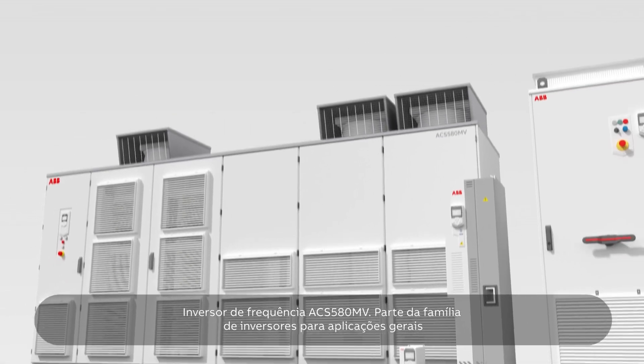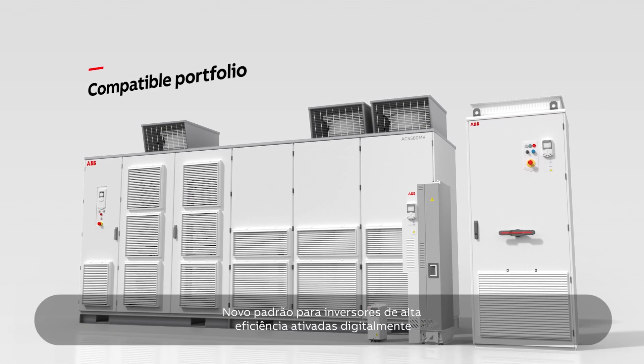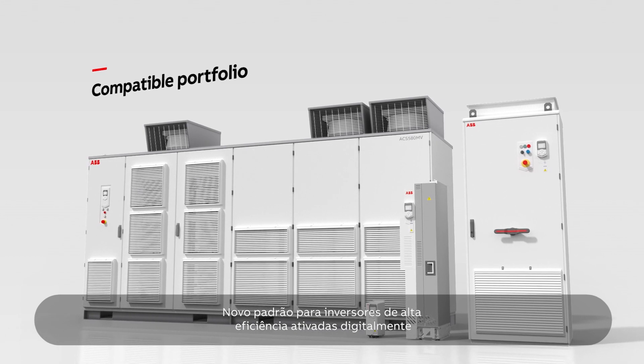The ACS 580MV, part of ABB's general-purpose drives family — the new standard for digitally-enabled, high-efficiency drives.